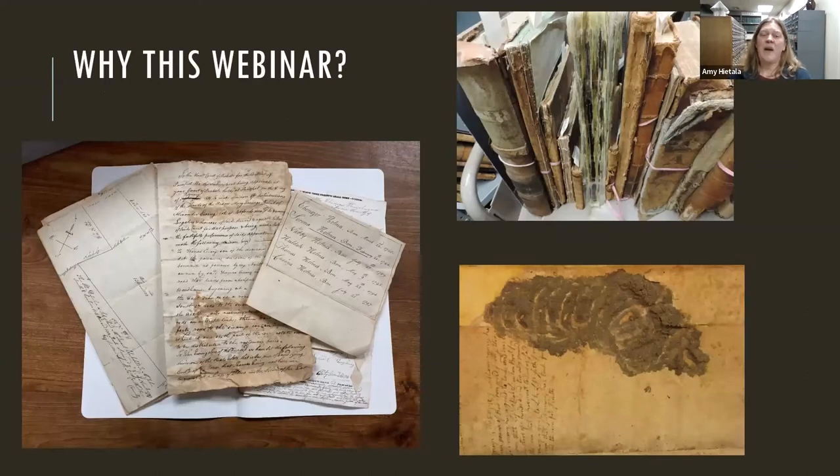I want to talk about why this webinar. I get a lot of calls and questions from people asking what to do with things. Oftentimes people will inherit papers or move into a house and find materials that they just don't know how to handle. I was lucky enough to inherit my grandmother's cedar chest and opening it up, seeing photographs, letters, papers — all sorts of wonderful and important information. But I was overwhelmed, and this is what I do for a living.